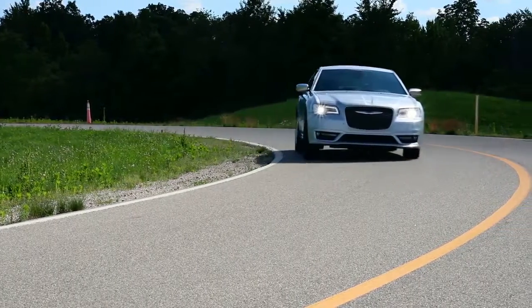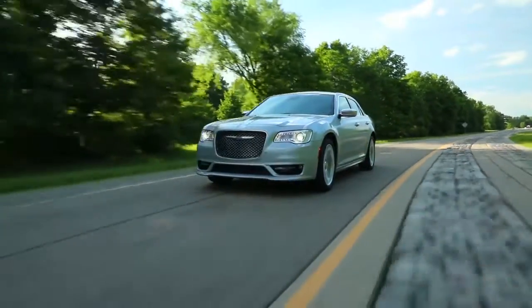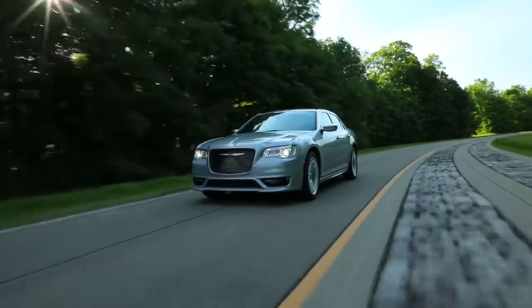Chrysler 300 is easy to customize and it comes in a range of colors to complement the sunset you'll be driving off into. And the available adaptive high-intensity discharge headlamps are here to light the way, thanks to the automatic leveling monitor.